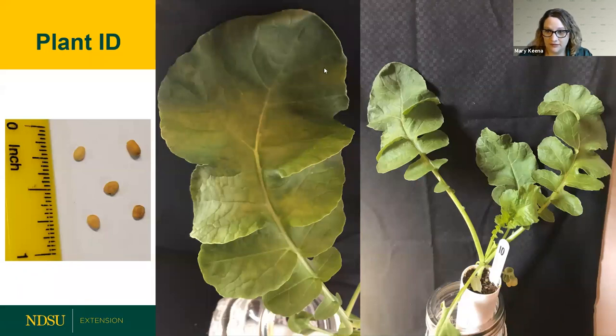Let's do this poll. Yes, this is a radish, and it is still in the Brassica family. We got that one.